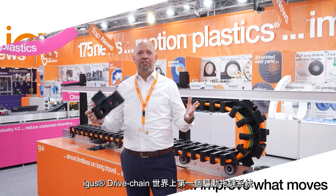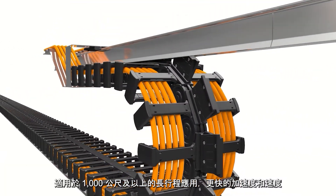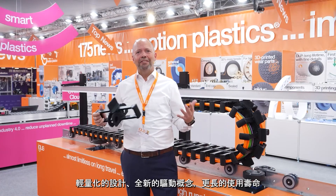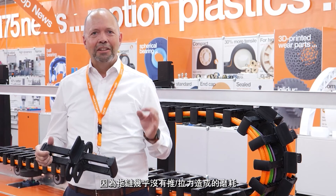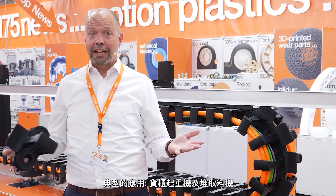EGO's Drive E-chain: a world innovation — the first driven E-chain. Almost limitless on long travels, with 1000 meters and more possible. Higher acceleration and speed possible due to lower mass. Brand new drive concepts ensuring longer run times, because there is almost no stress caused by push-pull forces. Typical applications are next-generation ASC cranes and stacker reclaimers.